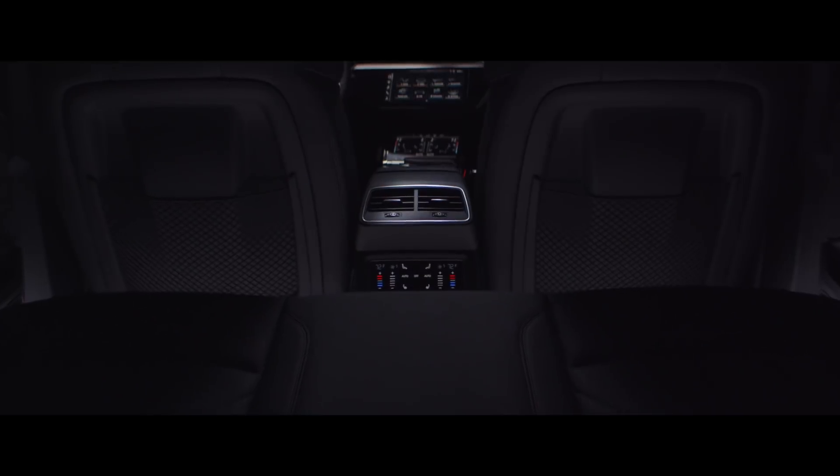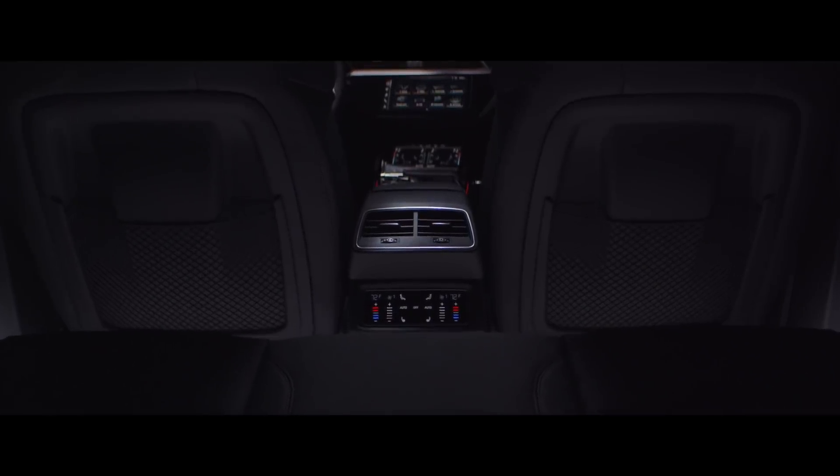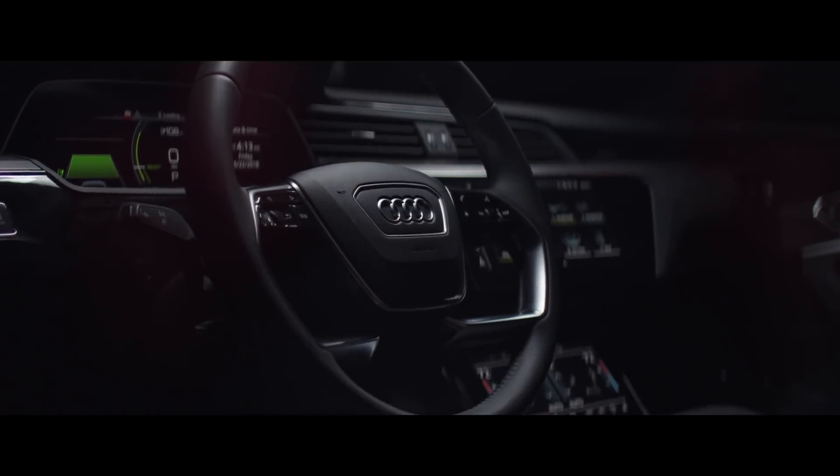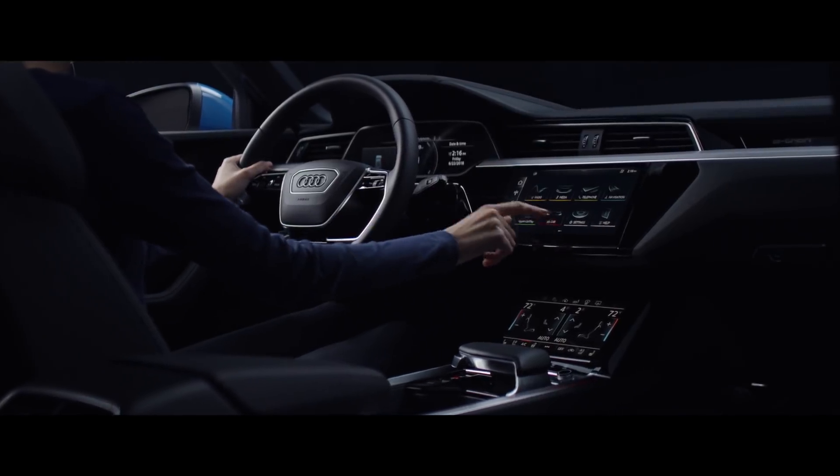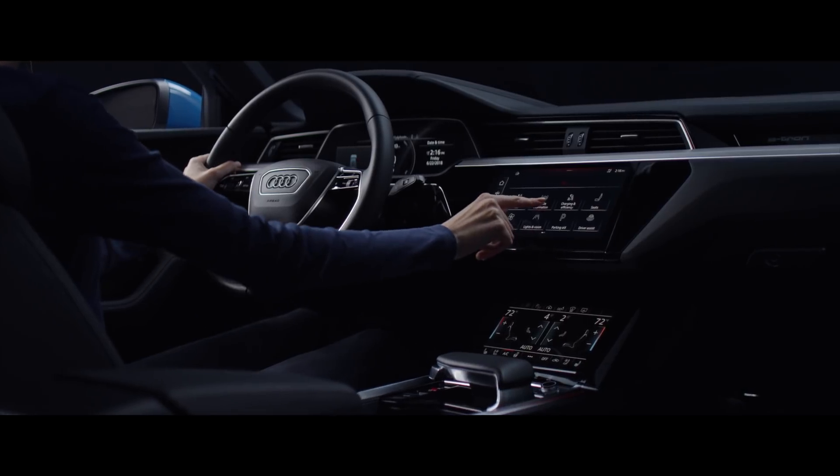My name is Vladimir Macoun. I'm the interface designer at Audi Design. We came to the theme of sounds of silence. With an electric car, you have no engine noise, so it gives you new freedoms. And we wanted to interpret that somehow into the design.